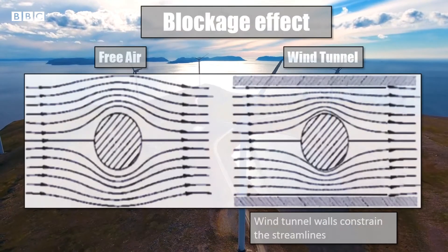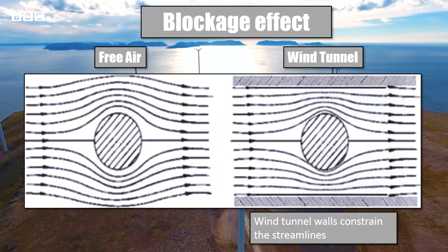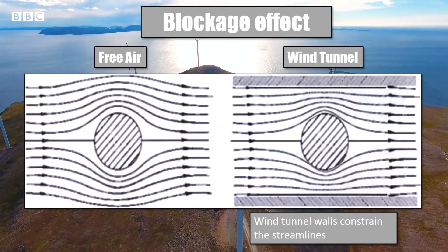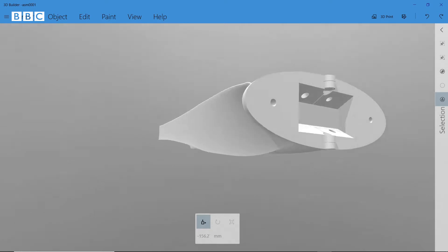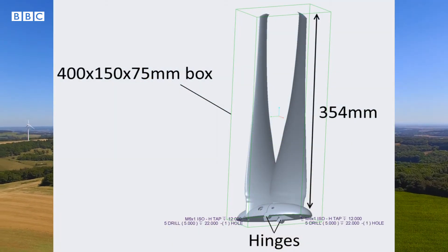We've decided to maximise our blade length to take advantage of the significant blockage effect we could achieve in the relatively small wind tunnel. The blockage effect allows us to achieve a significantly high power coefficient, as air must squeeze through a smaller area, increasing the local velocity around our blades. To achieve this, we introduced a hinge in our hub so that we could fold the blades while printing in one piece, allowing us to print blades of length 354mm while remaining within the constraint.